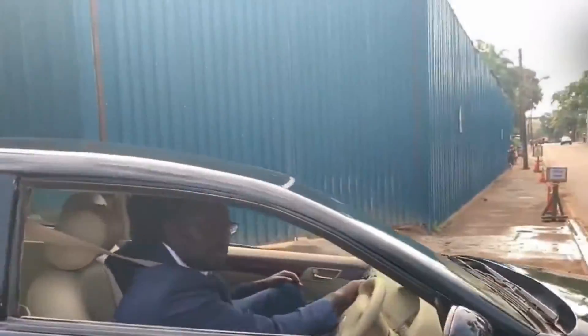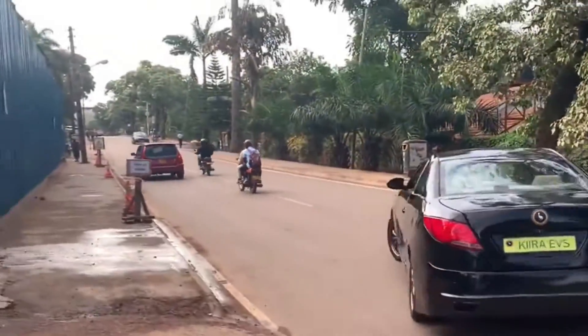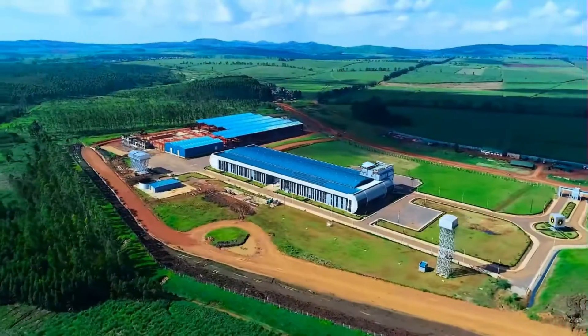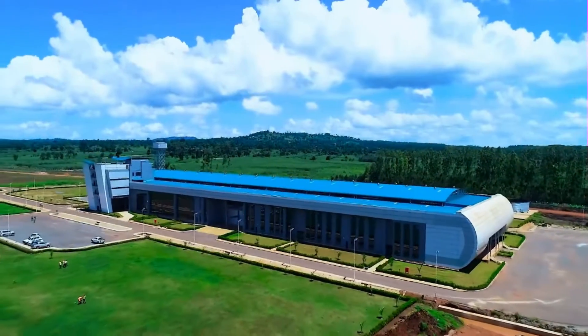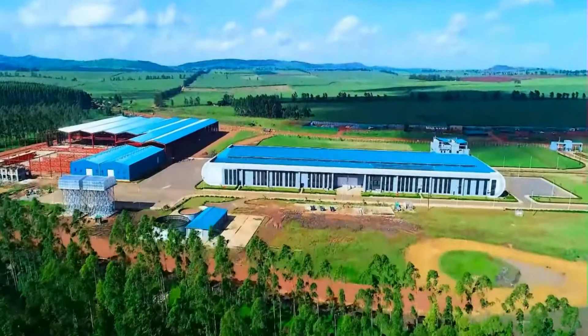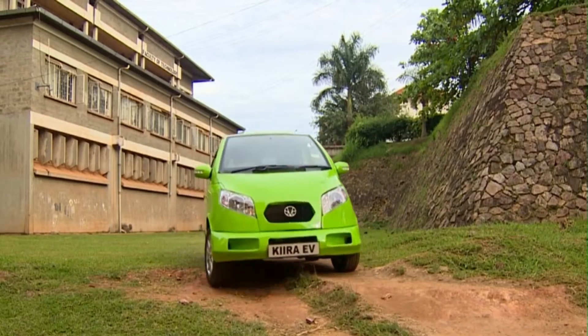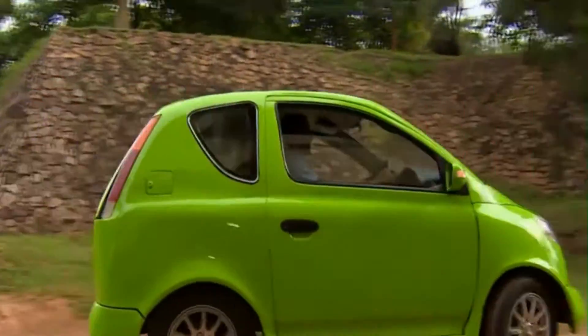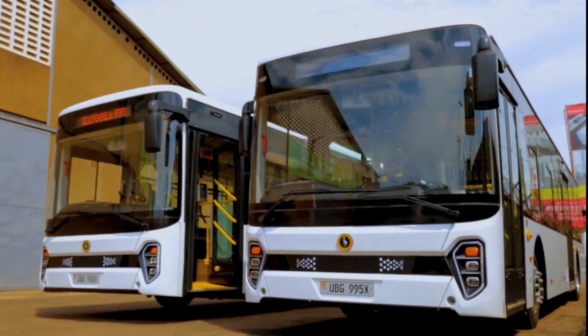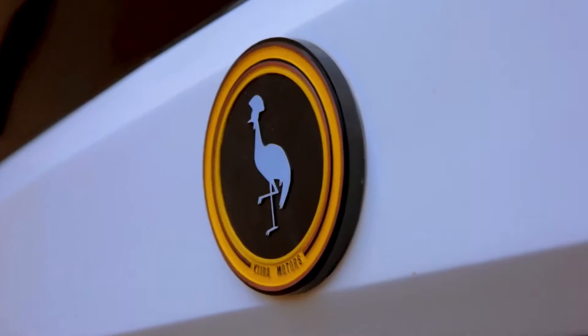Kira Motors Corporation is developing a long-term technology partnership to build capabilities to develop, make, and sell motor vehicles and components in Africa. The genesis of Kira Motors Corporation dates back to 2007, when a team of students and staff at Makerere University were invited to be part of an international consortium. Here are the top six cars made in Uganda by Kira Motors.